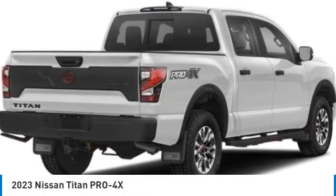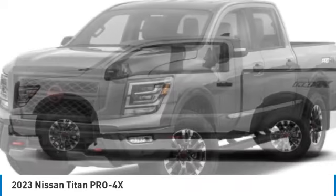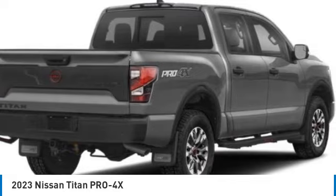We are pleased to show you the 2023 Titan. The Titan houses the Endurance V8 engine, the largest standard truck engine in its class. But the benefits don't stop there.